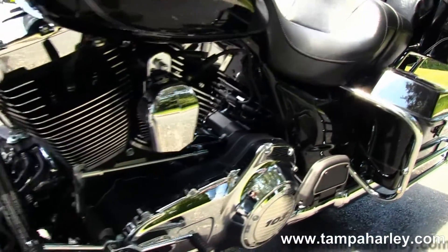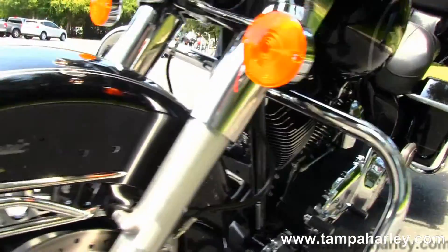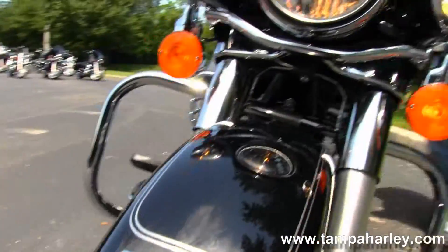It's in vivid black. It carries a two-year, unlimited-mile warranty. Black and chrome, in stock, and ready for you to take it home.